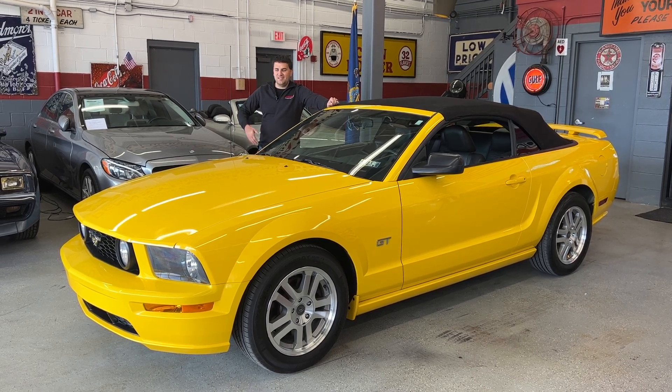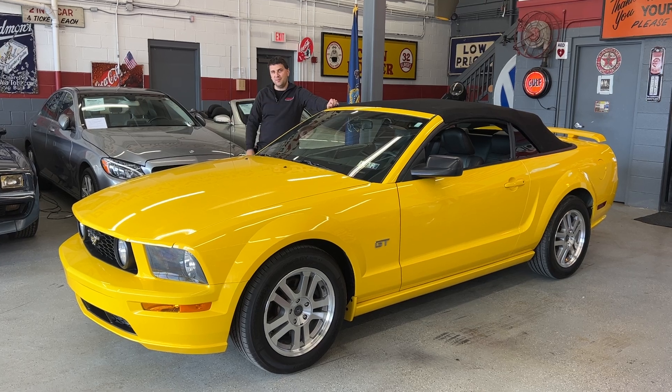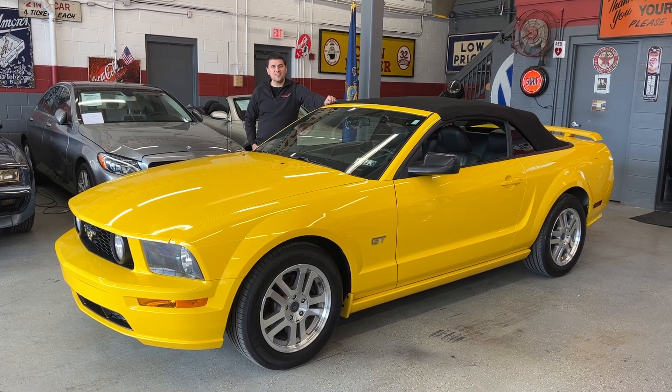Hey, thanks for joining us again today. Today we're at Autosport in Pittsburgh, Pennsylvania. It might be a familiar face — I actually sold this car in the past and I got it back.